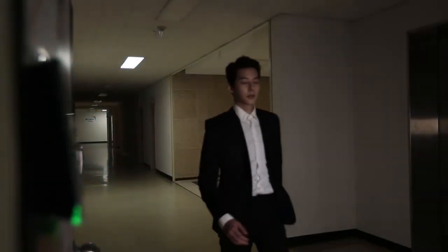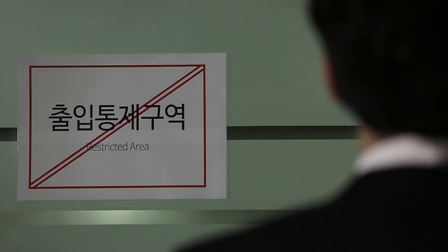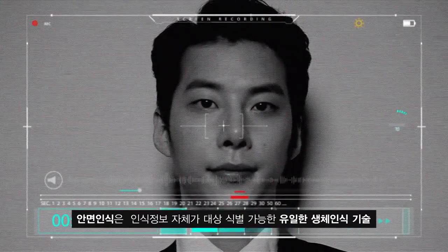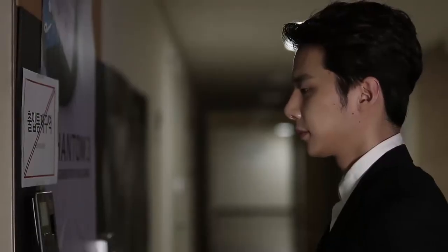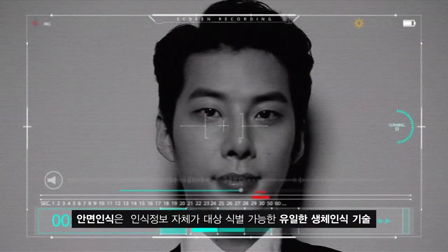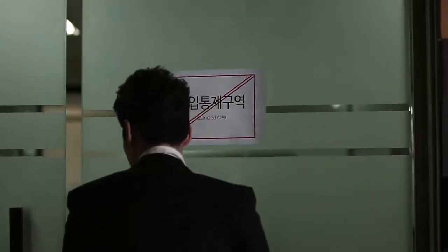If someone intends to access the security facility, the person has to get authenticated access through a face scan by the access control system device. If the person is not registered in advance, the device informs of recognition failure. If the person is registered in advance, the entrance will be opened by accurately recognizing the face and depth of the attempted person.